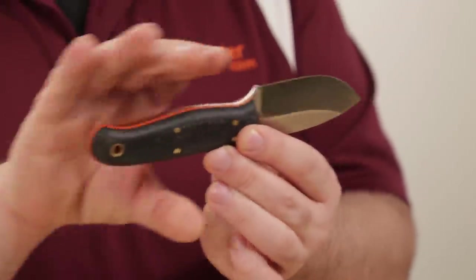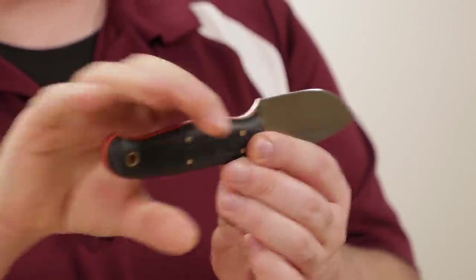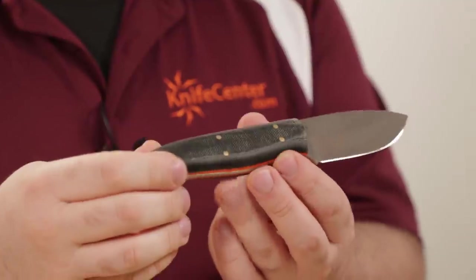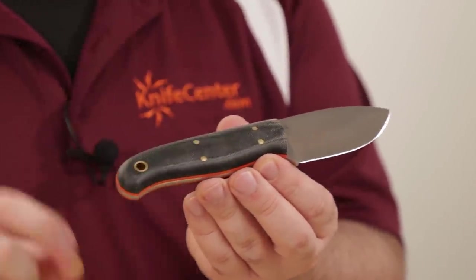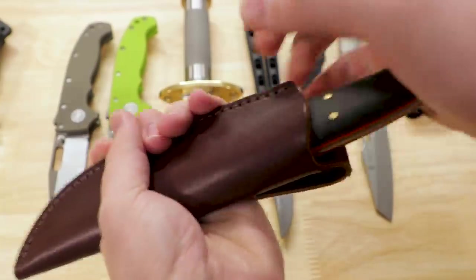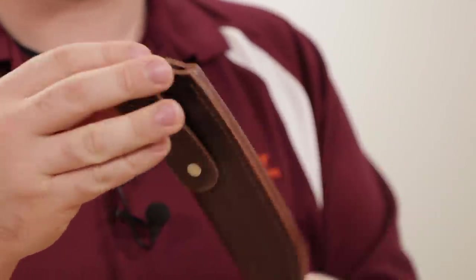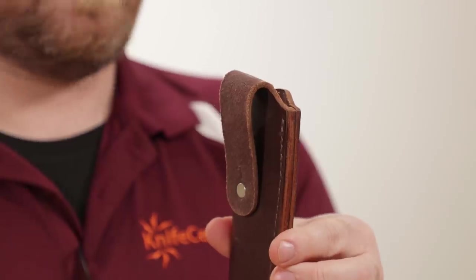There's a generous amount of handle length — even with slightly larger hands and work gloves I think you could still have plenty to hold on to. You've got a slightly fancier pin treatment than LT Wright usually does, with four pins and an oversized lanyard hole. It is an LT Wright so as you'd expect, we've got a JRE Industries sheath — a simple pouch-style with a more traditional shape and nice wide belt loops that can fit through just about anything.